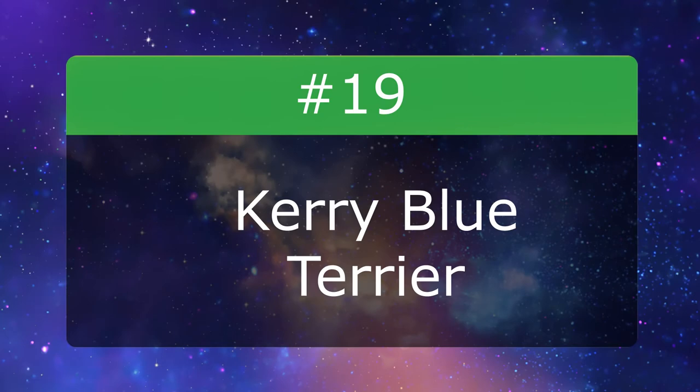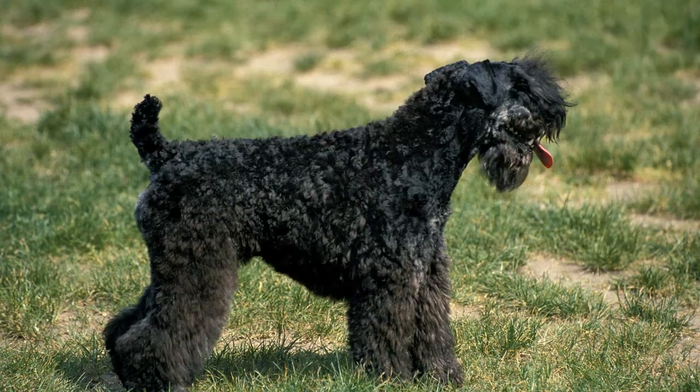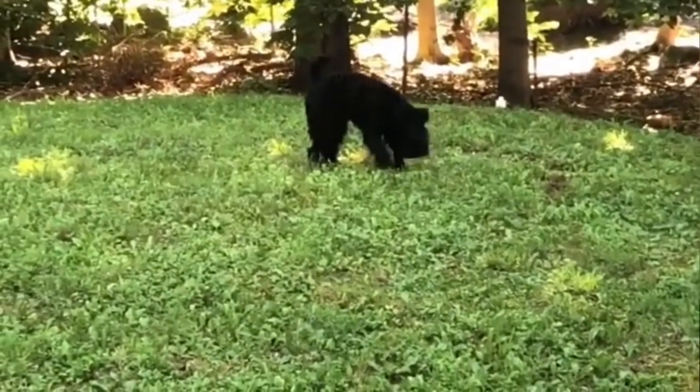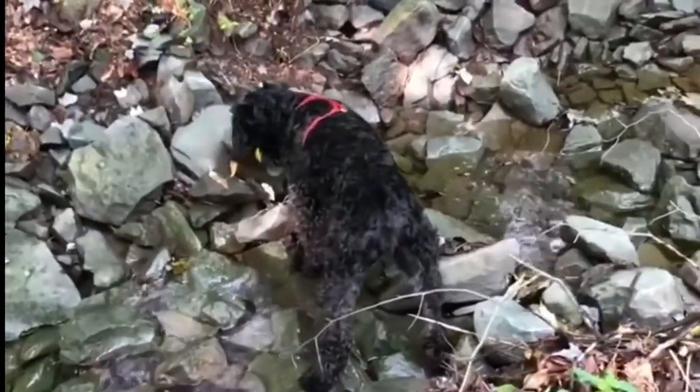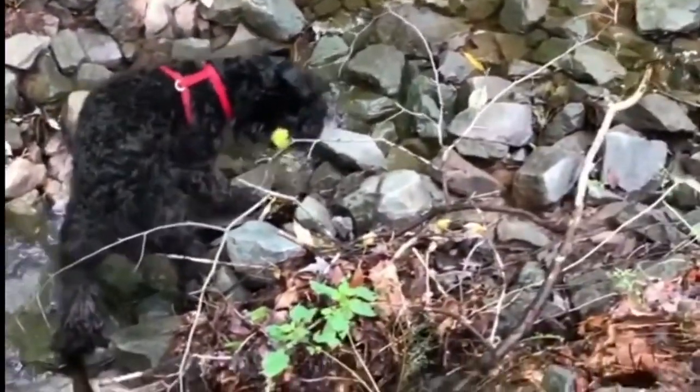Number 19: Kerry Blue Terrier. Among the largest of AKC Terriers, the Kerry Blue Terrier is famous for his show-stopping blue coat. Named for the Irish county of his birth, this one-time farm dog is today an alert, adaptable, and animated watchdog and family companion.